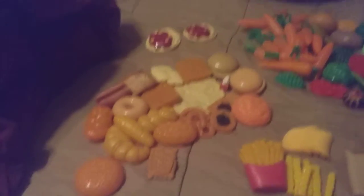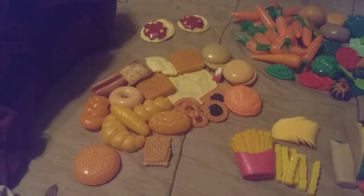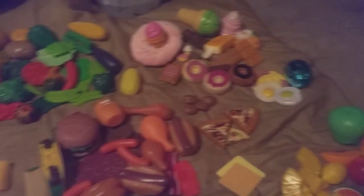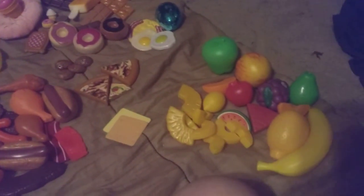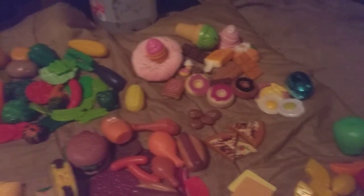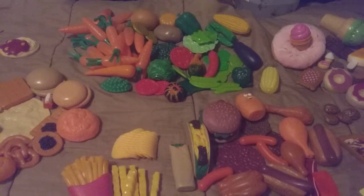Hi friends, family, folks, this is Bridget Earl. Do you guys know that fake foods were made in 1920? Do you know why fake foods were made in 1920? Do you know how kids' toys came along to be fake kids' toys, like fake kitchenettes?